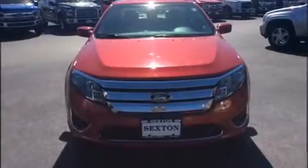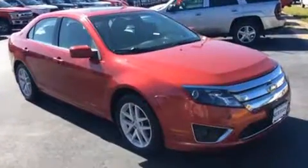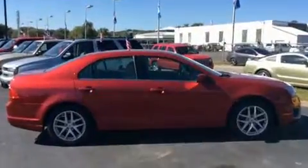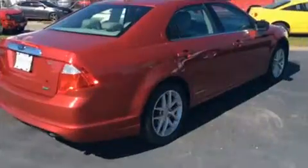Climb inside the 2010 Ford Fusion. This four-door, five-passenger sedan has not yet reached the 100,000 mile mark. It features a front-wheel drive platform, an automatic transmission, and a three-liter six-cylinder engine.